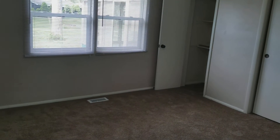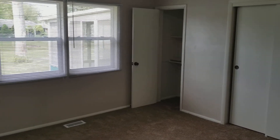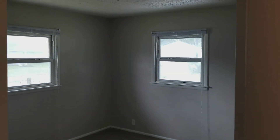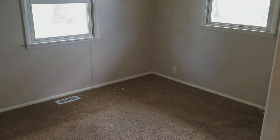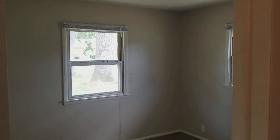Straight across we've got the first of the three bedrooms. All three are pretty good size — this one's got a nice big double window looking to the back. And bedroom two, and finally bedroom three. And that is 5109 South Breezewood Drive.